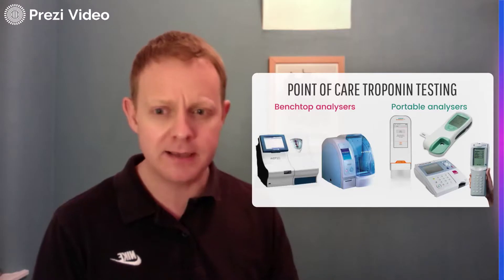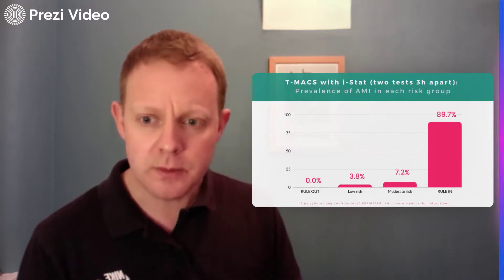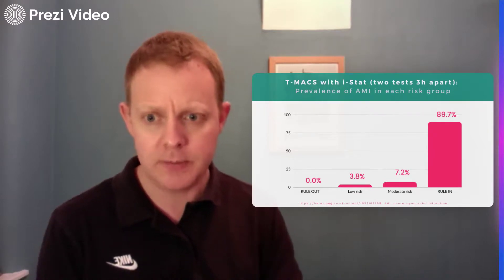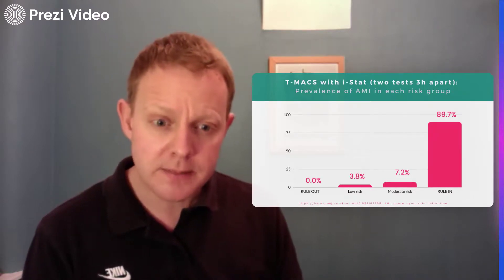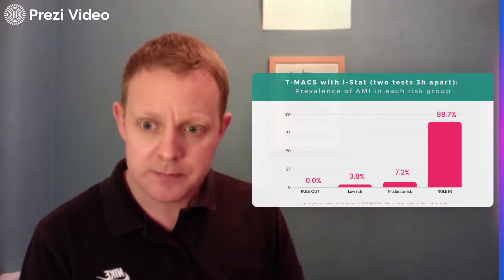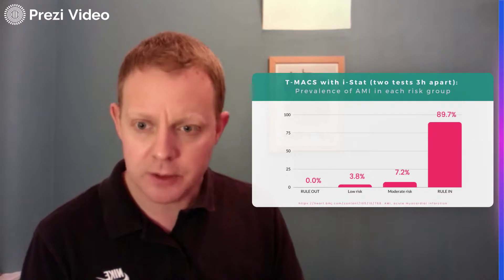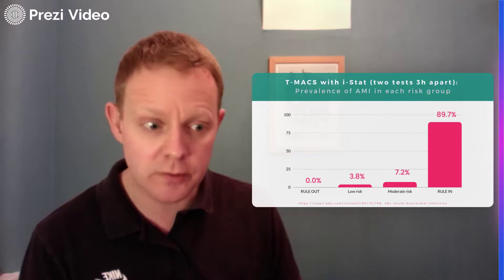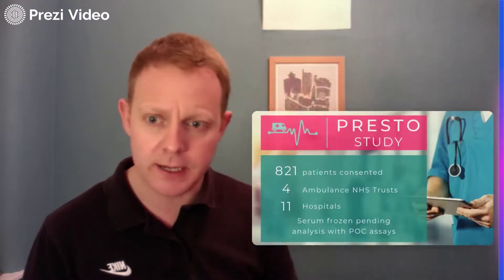Let's spend a few minutes on point-of-care troponin assays, which are very exciting due to their rapid turnaround time. The problem is they're not as sensitive as lab assays. When we used the iSTAT troponin assay — which is nowhere near a high sensitivity assay — alongside T-MACS with two tests three hours apart in the ED, we found really good performance in a multi-center study across numerous UK centers: great sensitivity for acute MI, great positive predictive value, and risk stratification across all risk groups. We now use that in urgent care centers where there's no on-site lab for high sensitivity troponin testing.